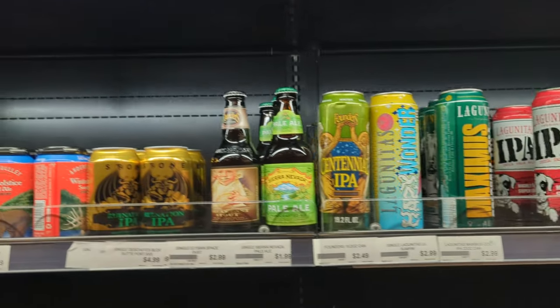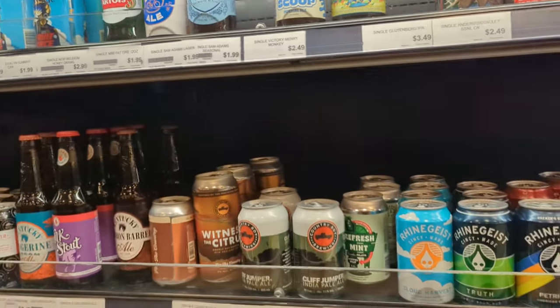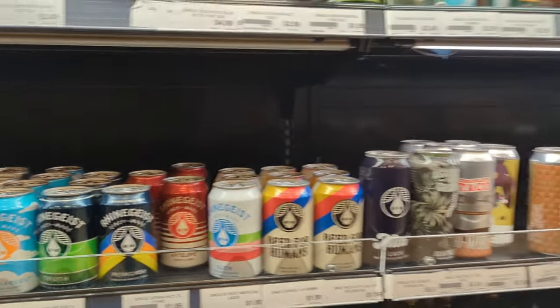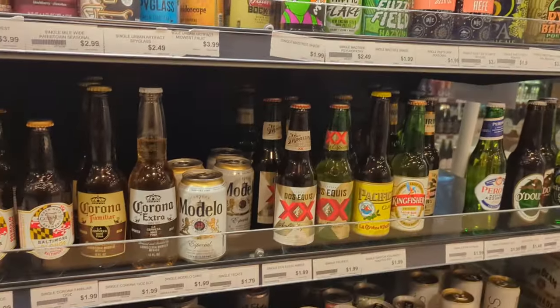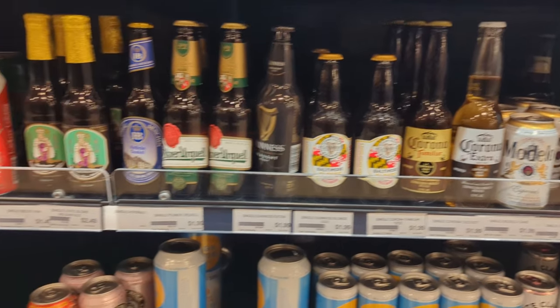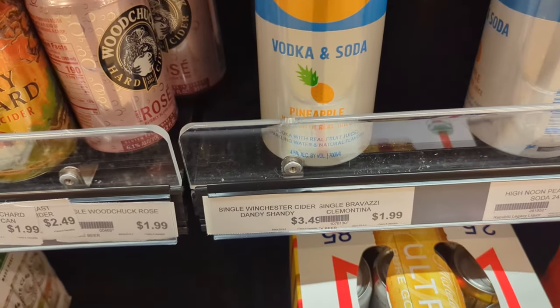Going into the single section — some Voodoo Ranger, some Zombie Dust, some Lagunitas, more Country Boy and Rhinegeist. Some of our Oskar Blues there — there's actually a Guinness Blonde, you don't see those very often around here. I've never seen a big High Noon like that — I've only ever seen the 12-ounce cans.